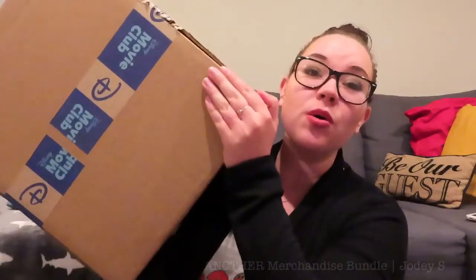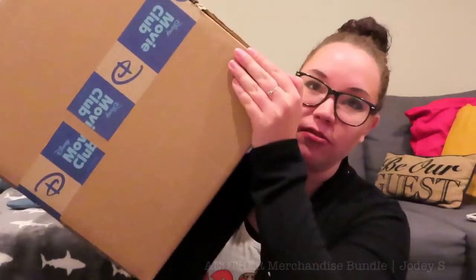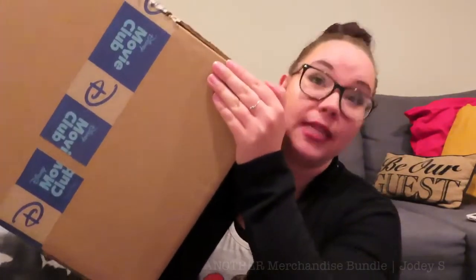Hey guys, welcome back to another Disney Movie Club video.